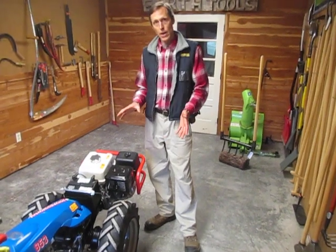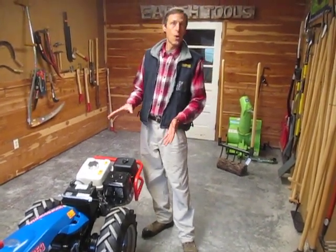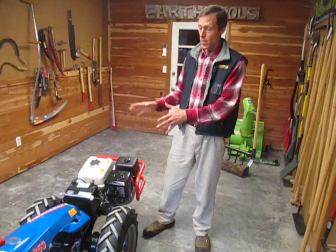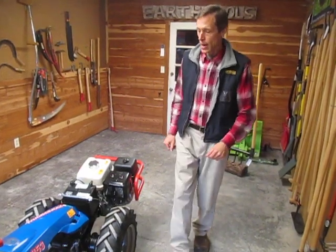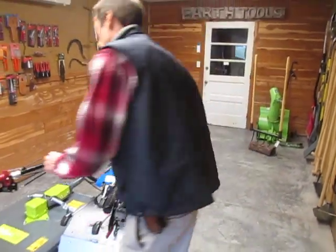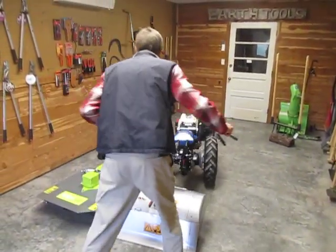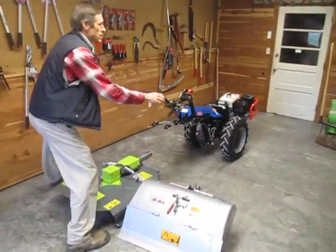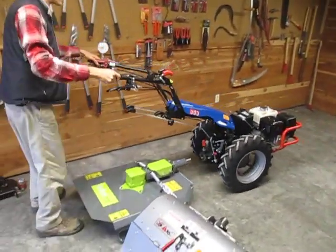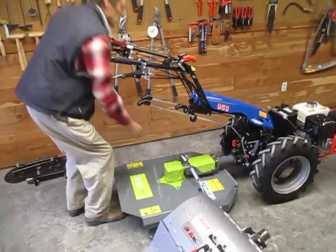We've also expanded the line at Earth Tools to include not only the BCS walk-behind tractors but Grillo as well, which is another Italian-made brand just like BCS. The concept of both brands is the same — one power source, multiple implements — and within a few seconds can be changed over not only from one implement to the other, but you can change the entire orientation of the machine from a rear PTO machine to a front PTO machine.